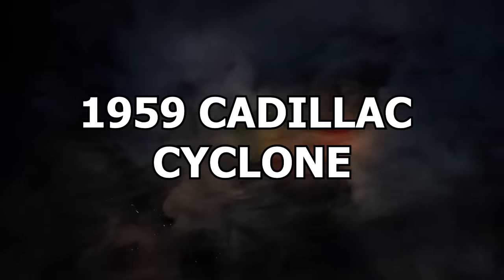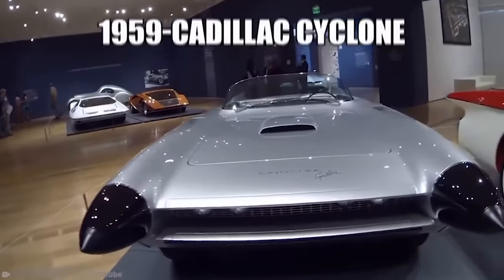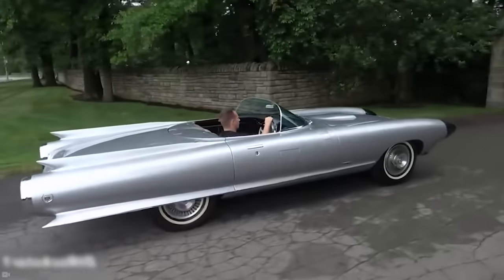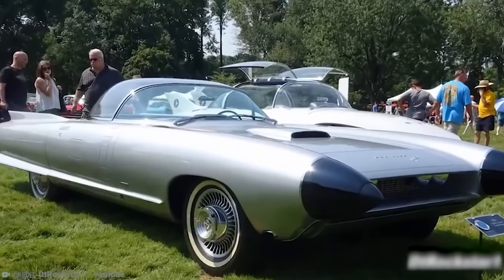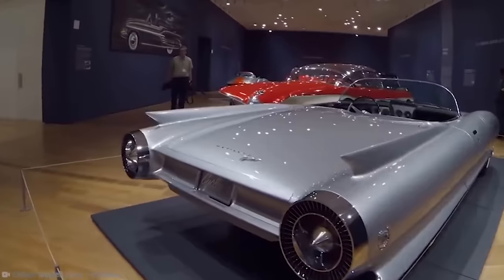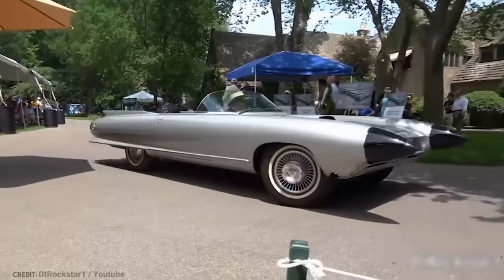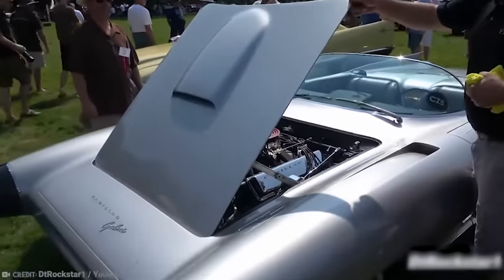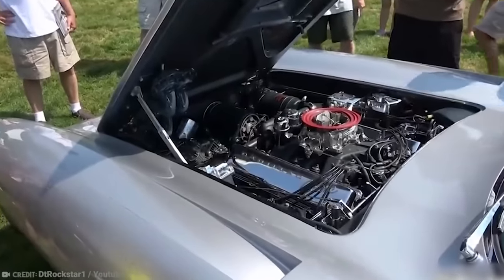Number 14: 1959 Cadillac Cyclone. If there's ever a car we'd want to see hit the production line, it would be the 1959 Cadillac Cyclone. This futuristic piece of automotive brilliance was the brainchild of General Motors Vice President Harley Earl. Harley wanted to create his dream car to mark the end of an era. Earl was known throughout his career as a man with a gift for automotive artistry — his cars were long and low, which brought him to the attention of GM in the first place.